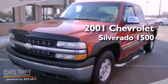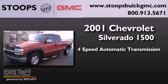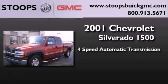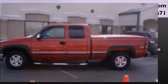This is a 2001 Chevrolet Silverado 1500. This truck has a 4-speed automatic transmission, a 5.3-liter V8, and the added safety and control of 4-wheel drive.